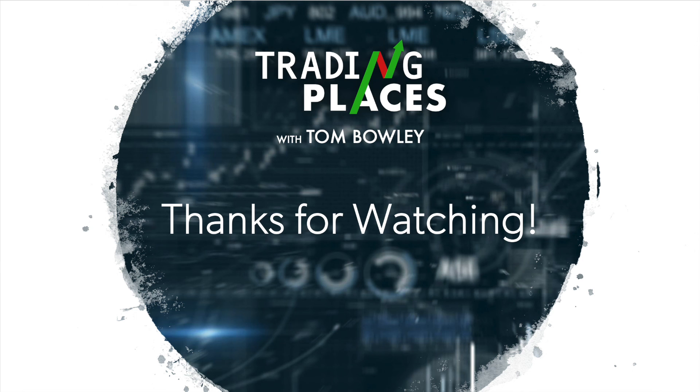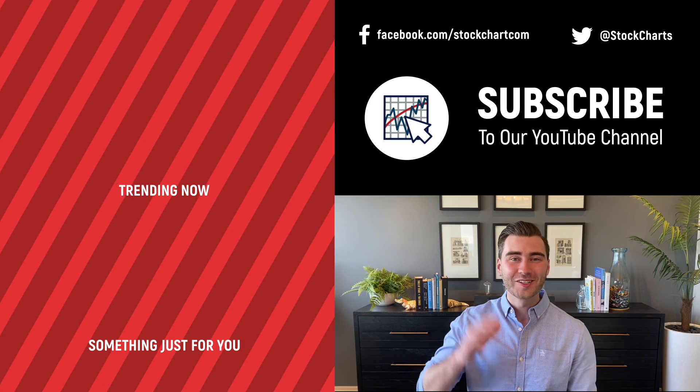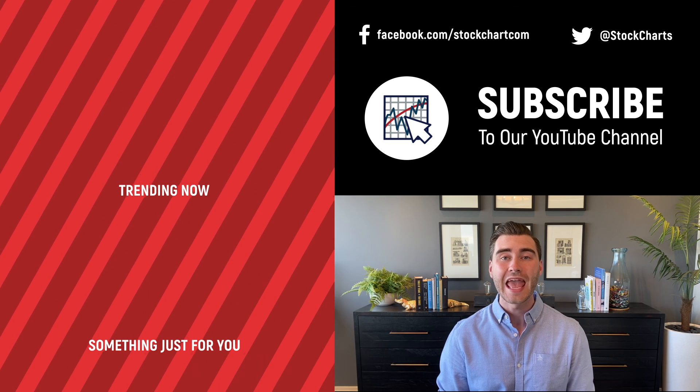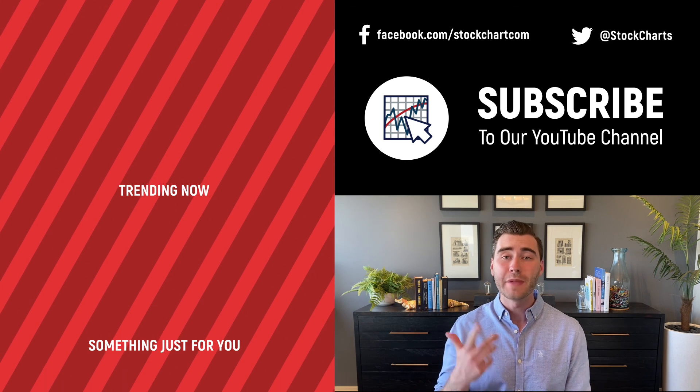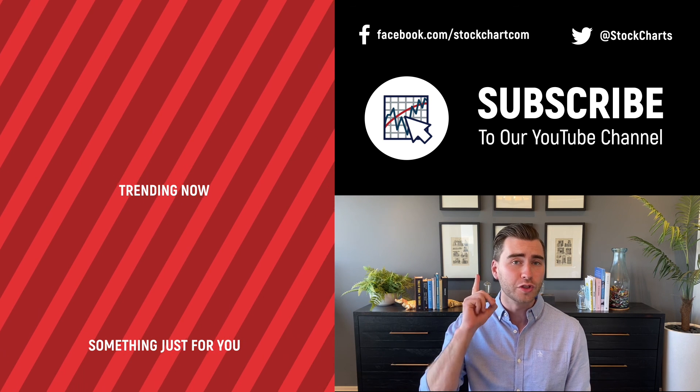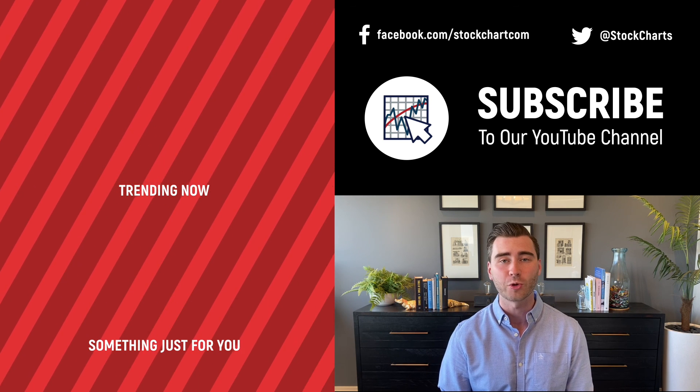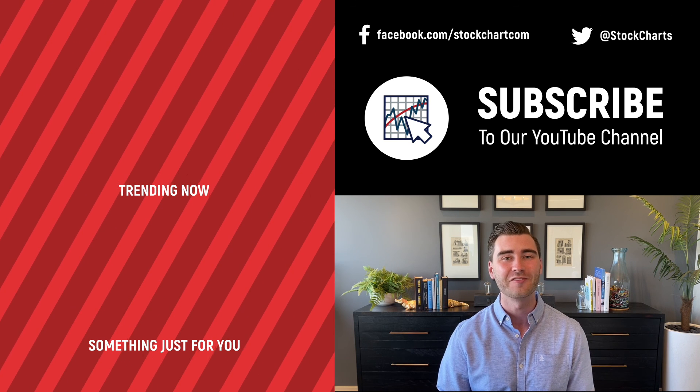That's it for me. I appreciate everybody tuning in. Make sure you sign up over at EarningsBeats.com for the free Digest newsletter. Take care everybody, be back tomorrow on Wednesday over at EarningsBeats.com for your next Trading Places Live. Happy trading. Grayson Rose here with StockCharts — thank you so much for watching. If you enjoyed the video, consider giving it a like and leaving a comment. If you're new to the channel, subscribe above for daily content from an incredible collection of technical analysts and financial experts.